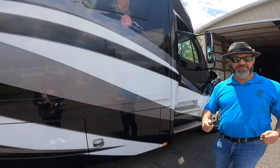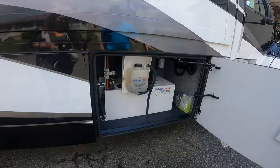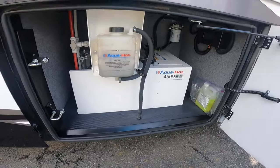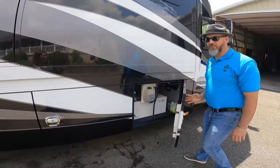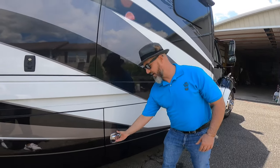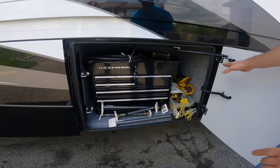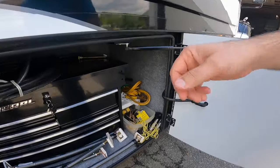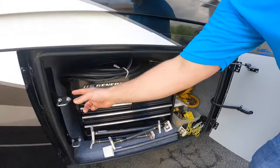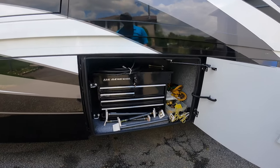We're going to go through the compartments and do the outside, then jump inside. First compartment here is the AquaHot system, just been serviced — that's going to take care of your heat and hot water on demand. Renegade uses double hinges and double latches on each compartment, so you've got double hinges with a strut up high and double latches on either side to keep it nice and shut.